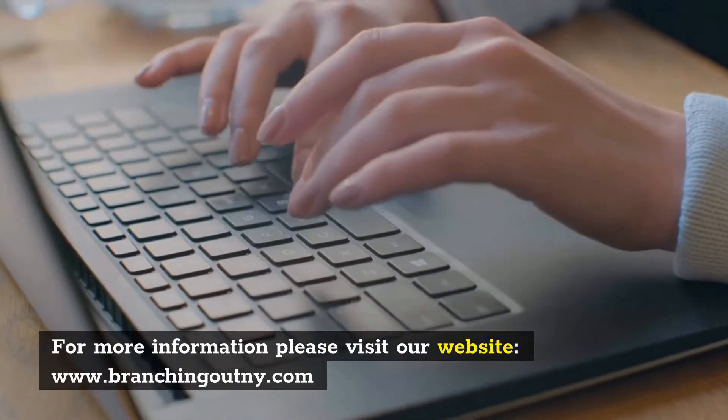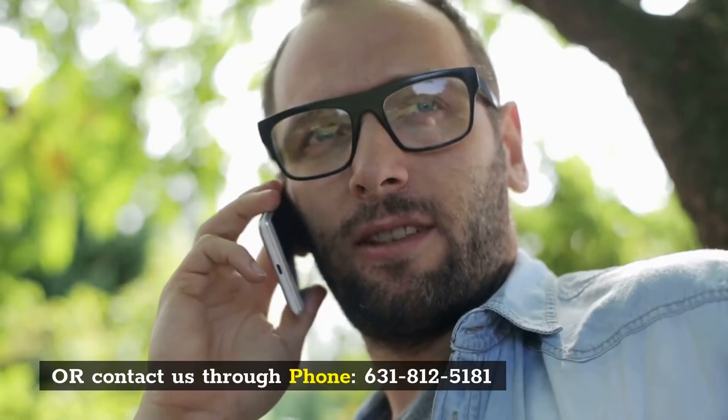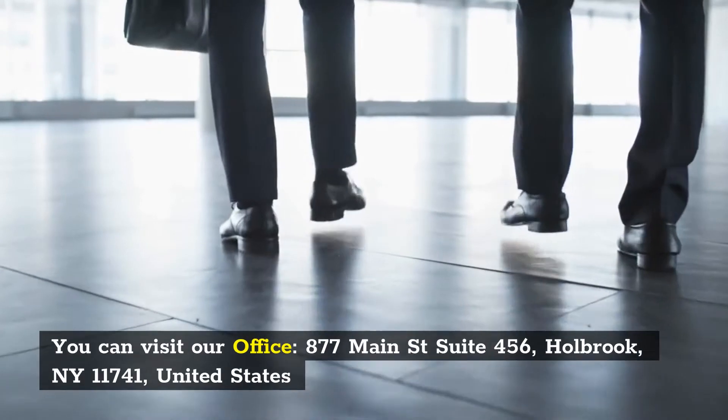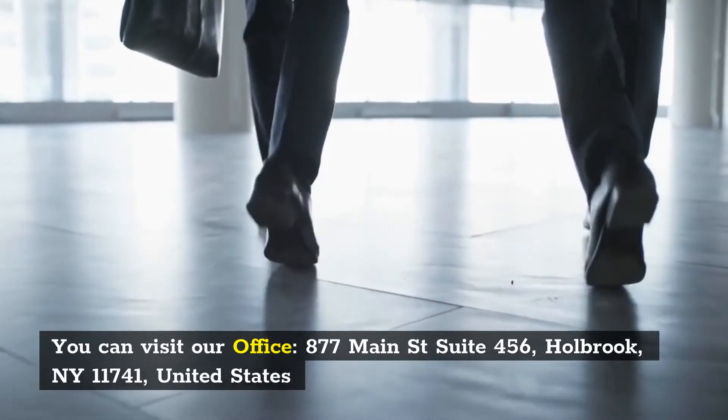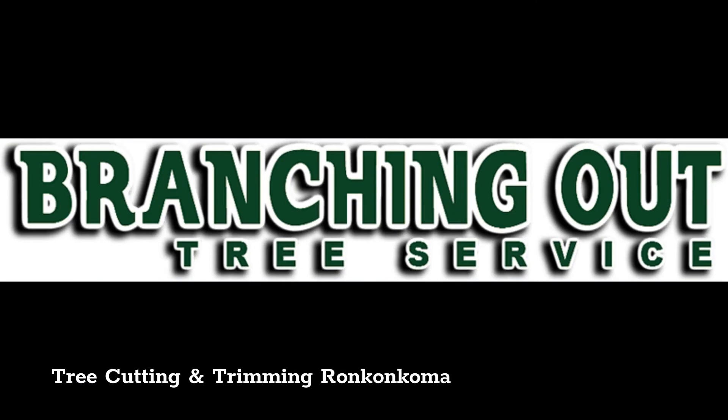Contact Tree Cutting and Trimming Ronkonkoma for more info. For more information, please visit our website at www.branchingoutme.com or contact us by phone at 631-812-5181.